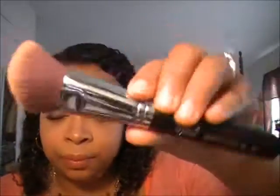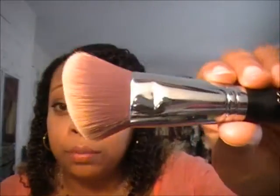The next brush I have is the Angle Top Kabuki, and this is the F84. I like this brush — I've actually been using it for highlight. I think it's just perfect to add that highlight right in that area. It's also perfect if you don't want to use it for highlighting — you can also use it for your bronzer, and it gets right on that area for your bronzing. So I absolutely love this brush.